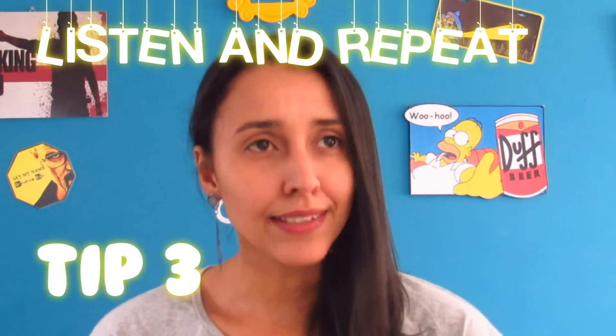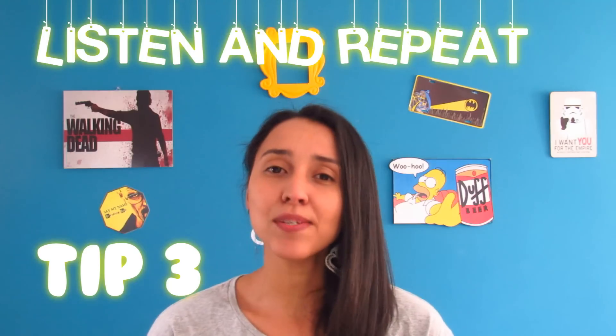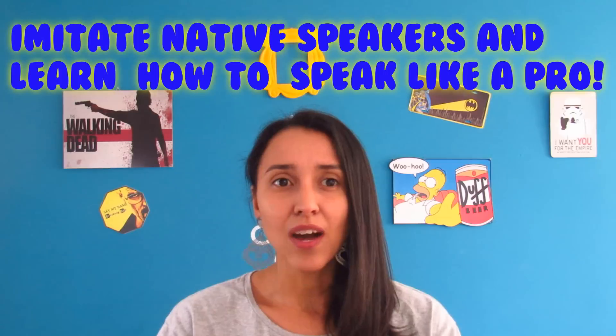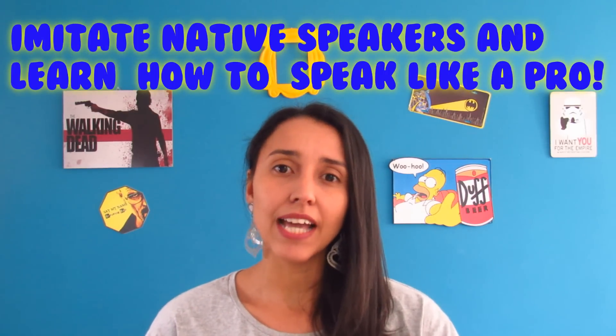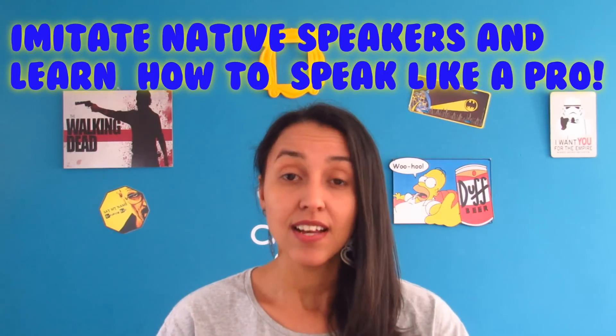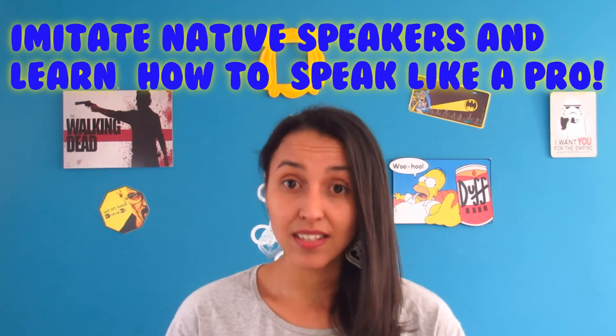My third and final tip: listen and repeat. The best way to have clear pronunciation, clear intonation, and speak more naturally — and by the way, I made a video about that, so check it out here on the channel — a wonderful way to speak like a pro, to speak like a native speaker, to speak more naturally, is to imitate. Listen and repeat.